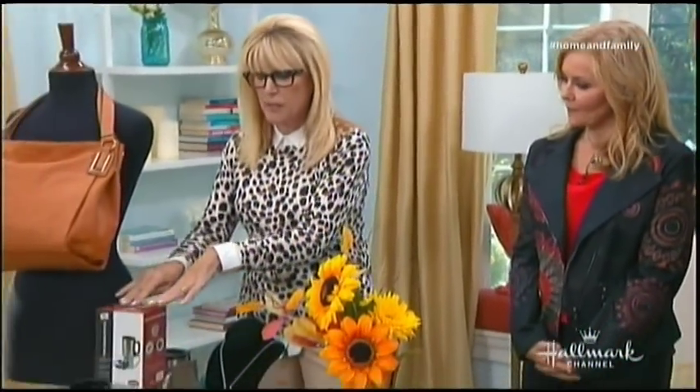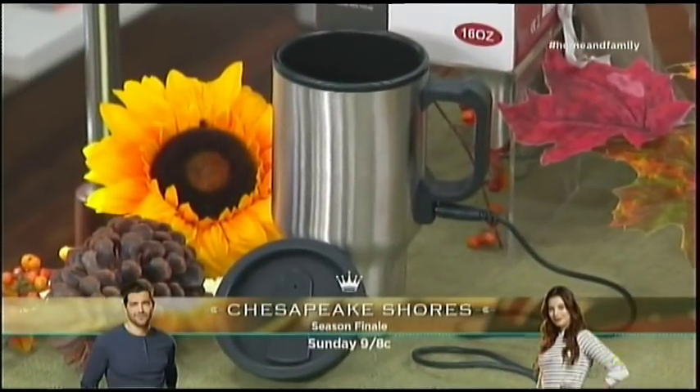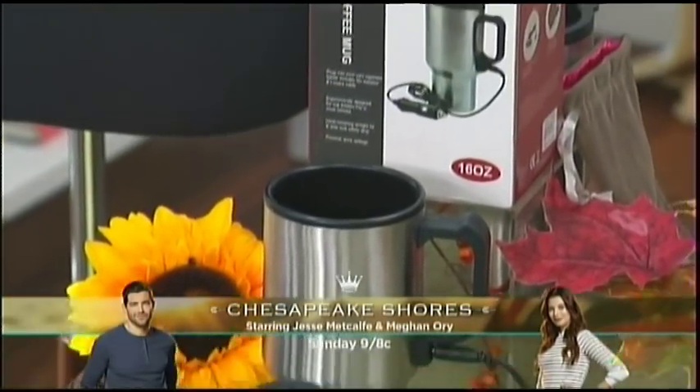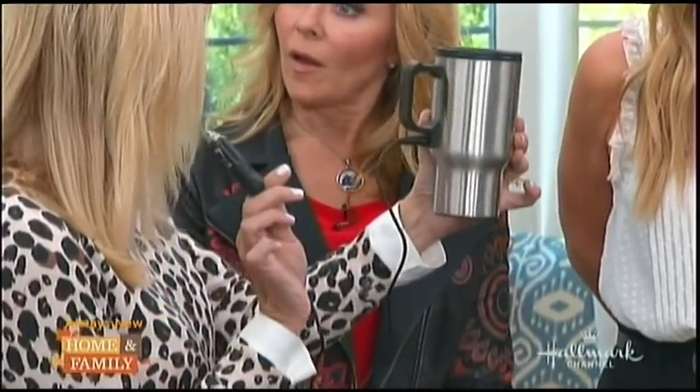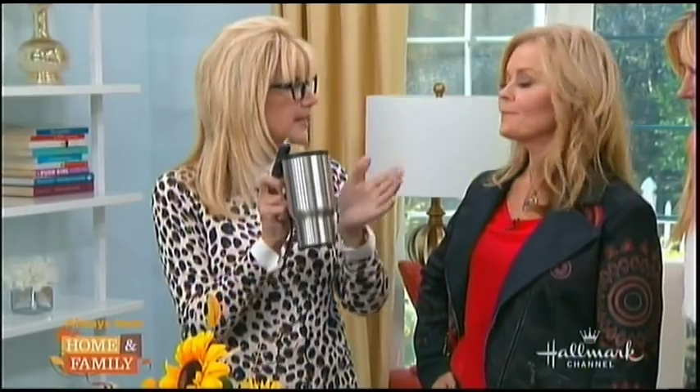I want to talk about this first, because this is awesome. We have already sold our samples — you know that's always a good sign. It's a 12-volt heated travel mug, 16-ounce, BPA-free. You plug it into your car's cigarette charger and it heats up. I actually used it during our lunch break today. It'll keep your tea, coffee, hot chocolate hot, because when you go from the house to the car it cools off, even with an insulated mug. It has a great non-slip, airtight lid that'll prevent spills — perfect for these cooler temps.